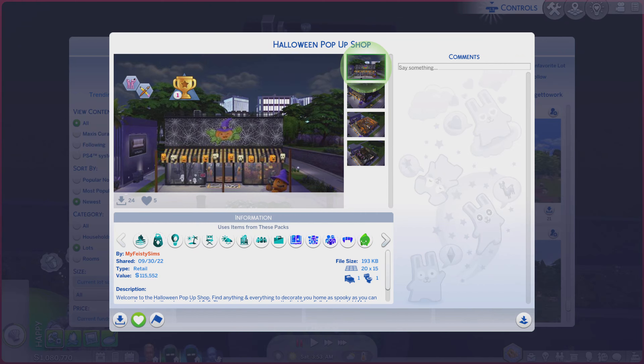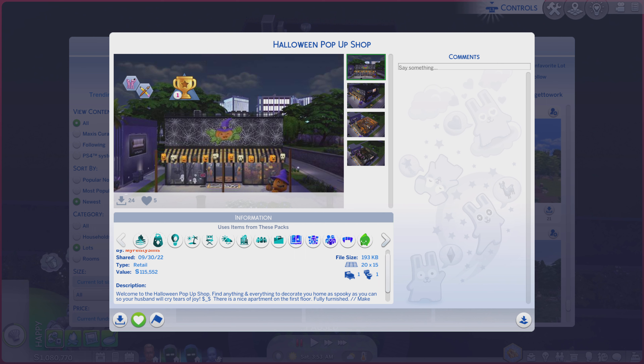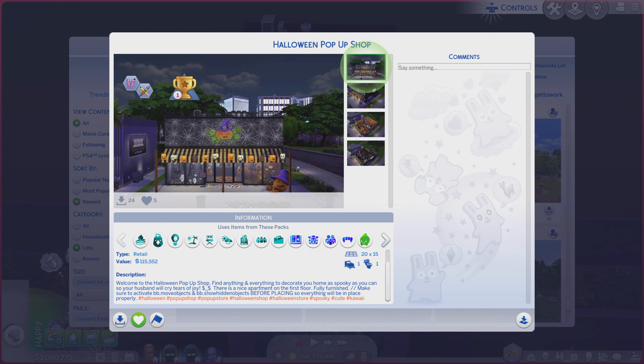Greetings! I am Harry Larry from Derry and this is episode 1504 of The Sims 4 Gallery Lots. This particular lot is called Halloween Pop-Up Shop. It is on a 20x15 lot type retail — quite a bit of a description, you're more than welcome to read. And there is one lot challenge: spooky.